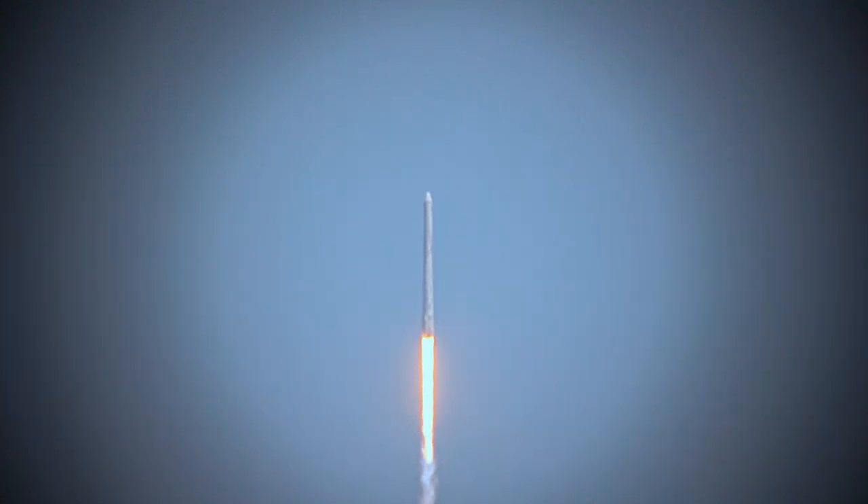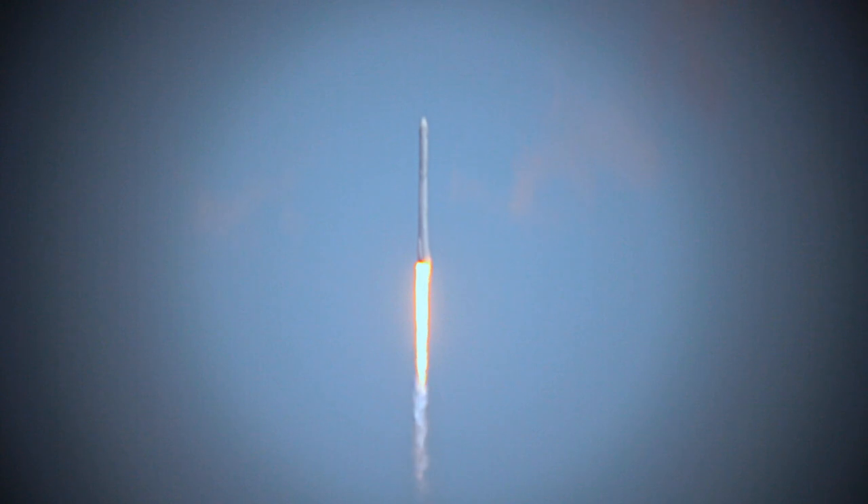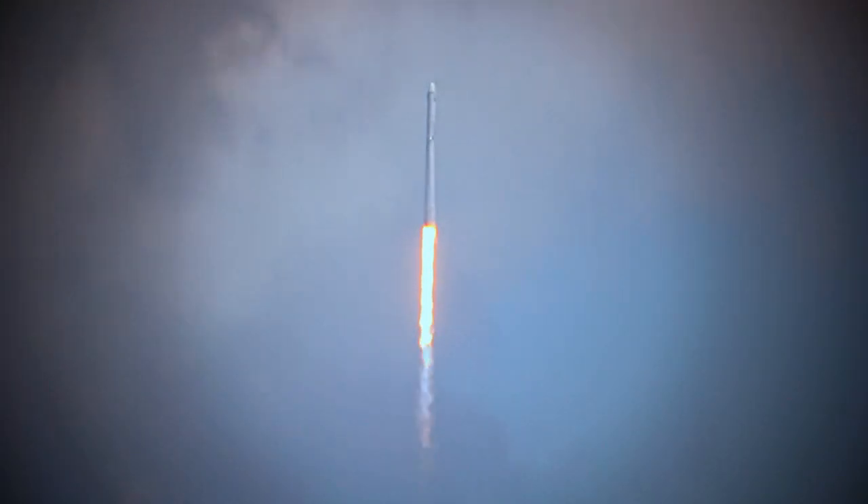Falcon 9 has cleared the tower. 39A is at the launch pad for post-launch operations. Copy, will go. Stand by for Falcon 9 to go transonic at one minute, six seconds after liftoff. About two seconds later, we'll go through Max-Q, which is the maximum dynamic pressure on the vehicle.